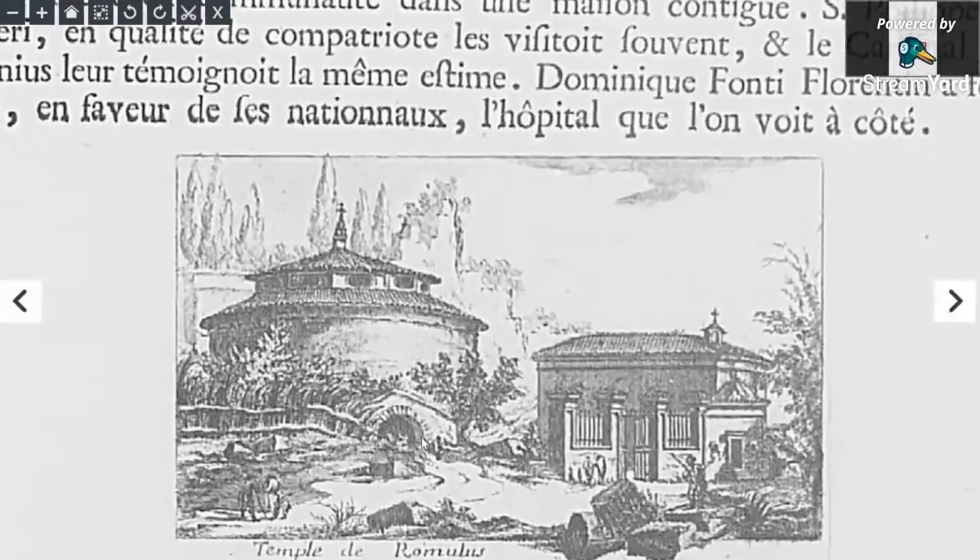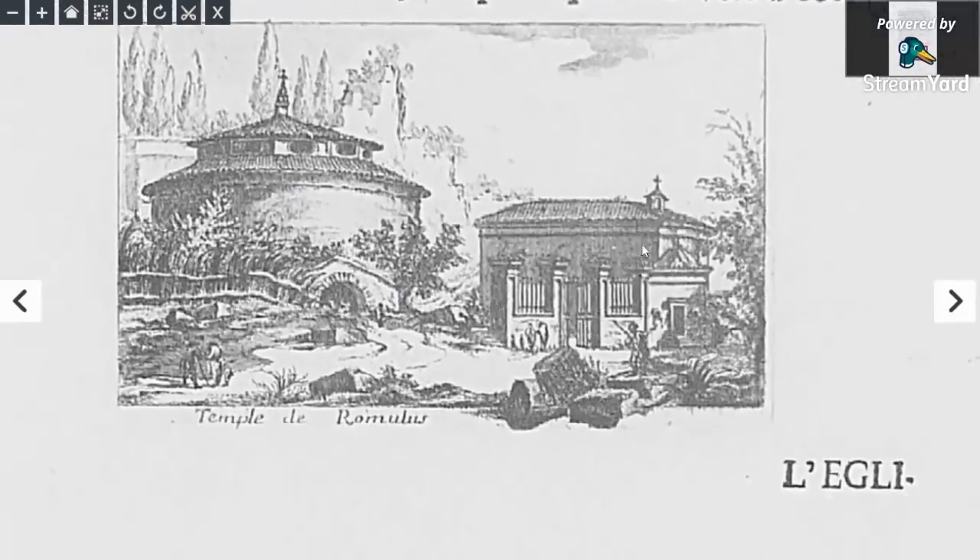Nice tunnel going into whatever this was. And this looks like it's a bit short, doesn't it? As with a lot of these buildings — how much of these are underground? How many levels are submerged?